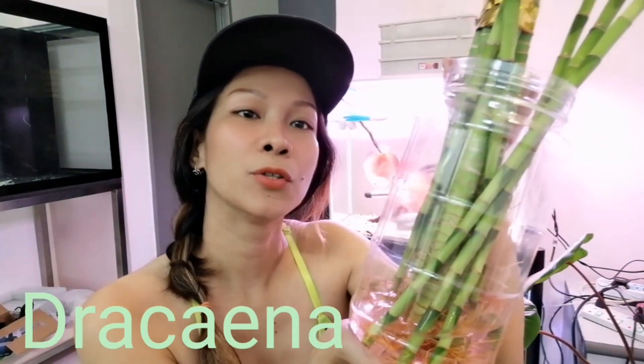The next one is Dracaena — also known as the famous lucky bamboo, Chinese bamboo, or Japanese bamboo. This is a Dracaena and it's popular every Chinese New Year season because people say it brings the best luck throughout the year. I always use filtered water for this one because they hate chlorinated water, so be mindful of that if you're going to purchase lucky bamboo.